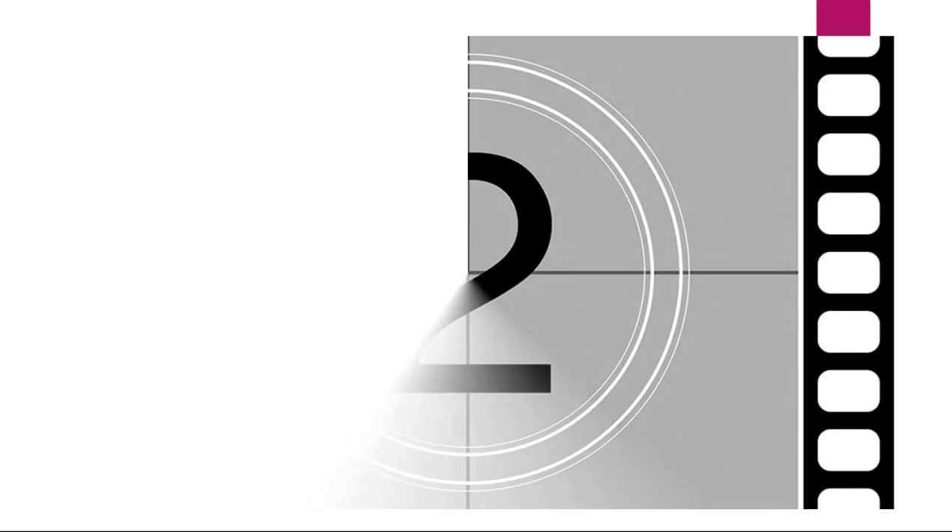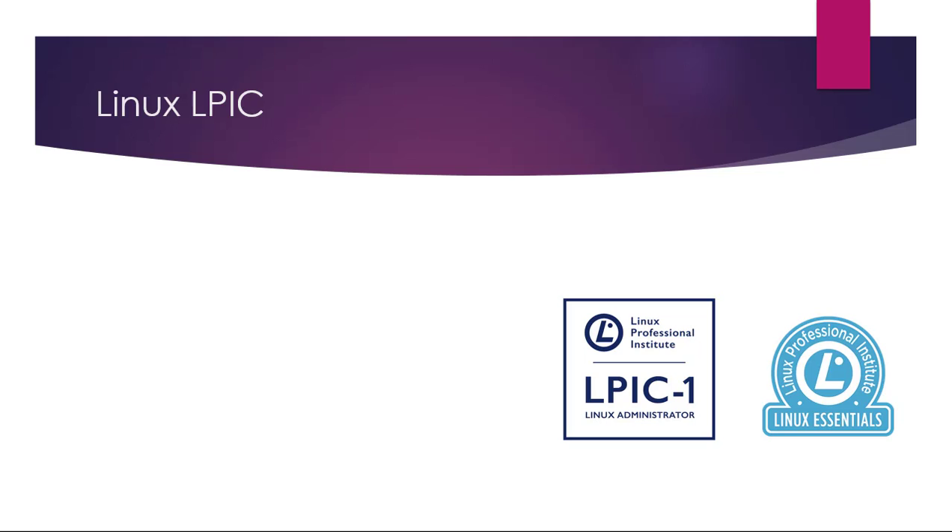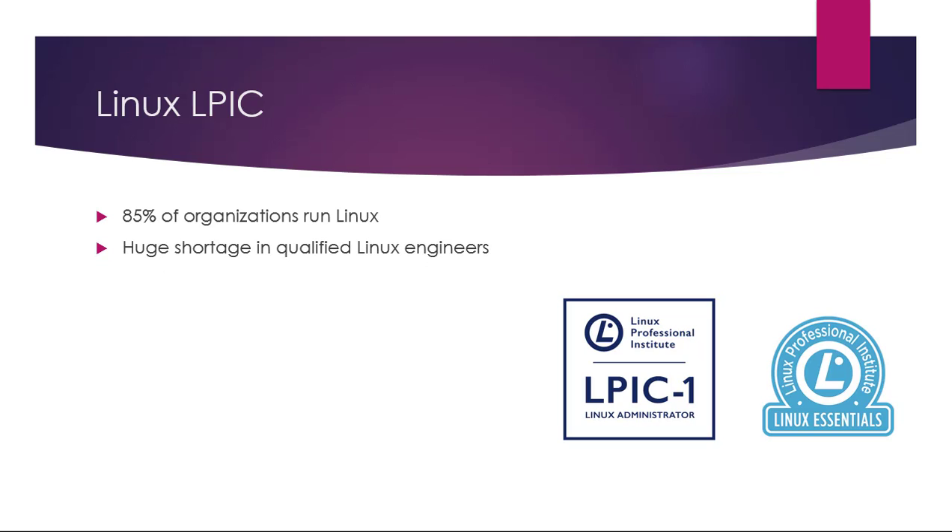Number two: the Linux LPIC. 85% of organizations run Linux, so it's really important that you understand how to use it and how it works. At the moment there's a huge shortage of qualified Linux engineers, which is good news when you're looking for a job.